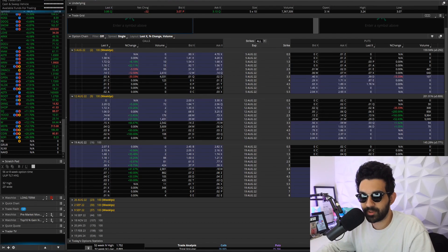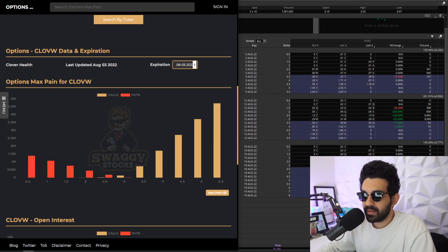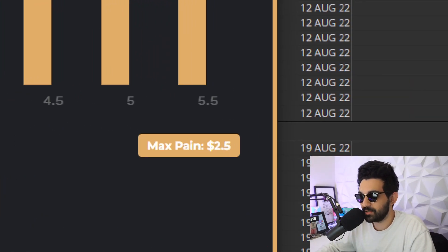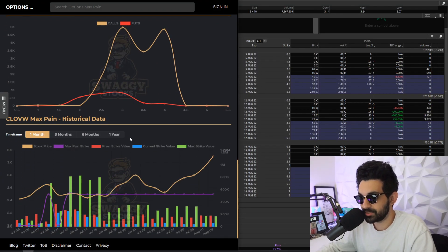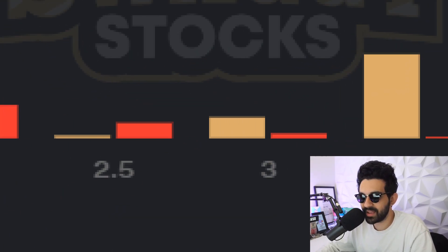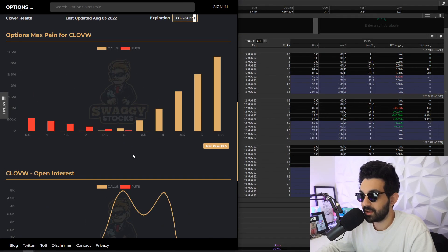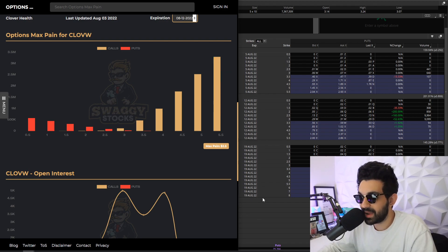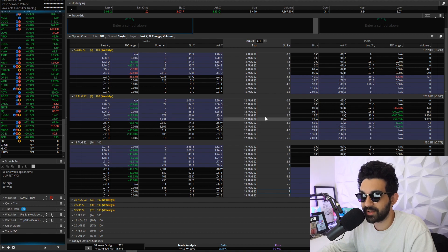Let me pull up max pain again — go to expiration, August 12th. As of right now the max pain is $2.50, but that could change and will change. A lot of people are buying the $5.50, $5, $4.50, $4, $3.50, and $3 strikes, with not that many puts. It looks like the maximum pain will be anywhere from $2.50 to $3. You've got to be careful with options, careful with earnings, careful with max pain — it's just a really interesting metric, and these tools are available to you.